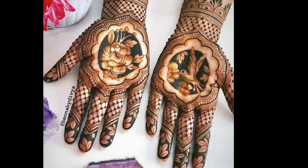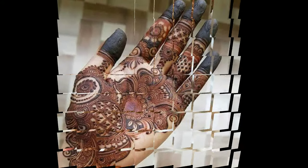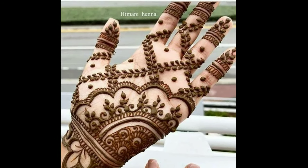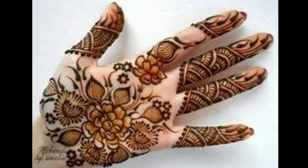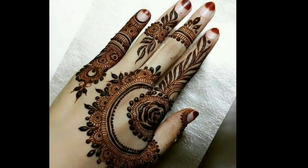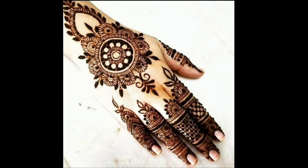Mehendi is very close to the heart of every woman or girl. It is basically a way to make your hands very attractive. Every woman or girl loves simple mehendi designs a lot, but the problem is they don't know how to apply it or what kinds of designs are trending, so they have to go to a parlour or any specific mehendi shop to apply a very simple design at a very high cost. The art of mehendi is very unique.